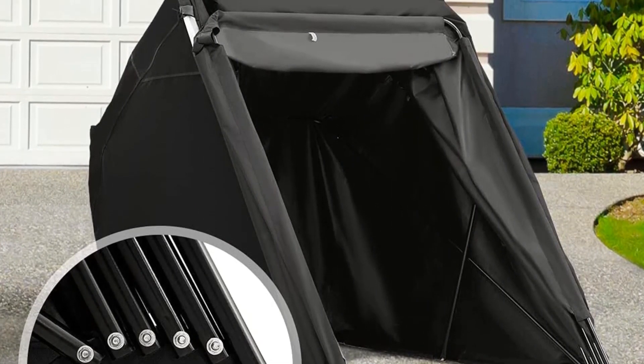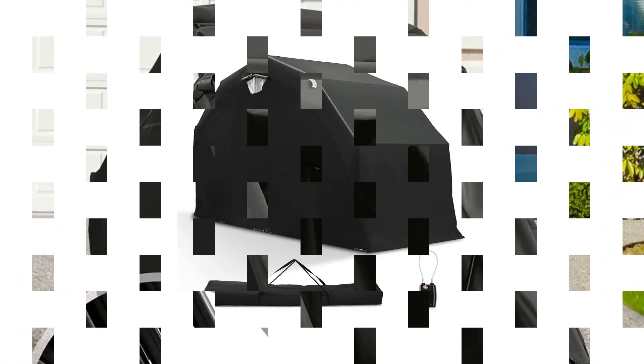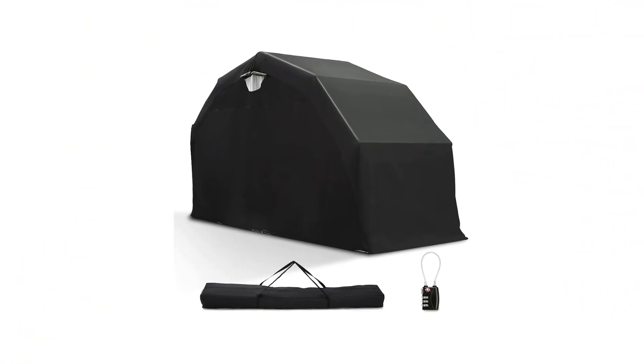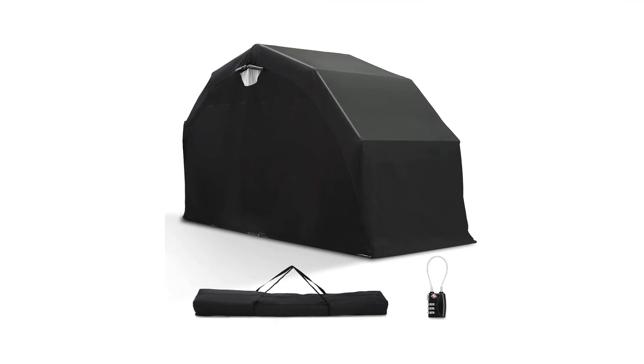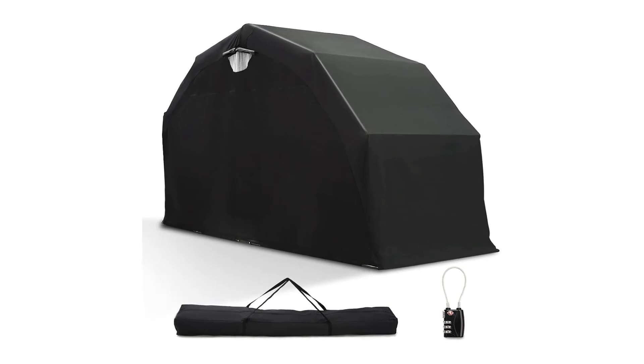If you need a long-term bike storage solution but don't have access to a garage, this cover might be the best motorcycle cover for you. Make sure to check the links in the description below. That's all for this review. Feel free to share your feedback.